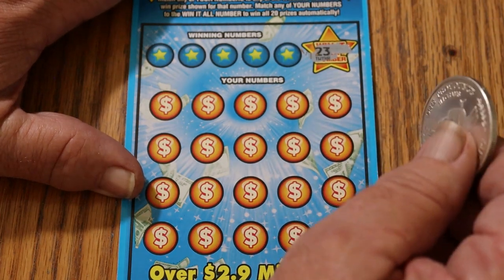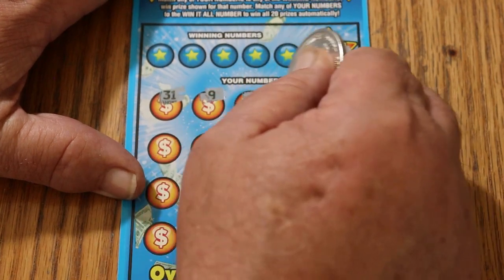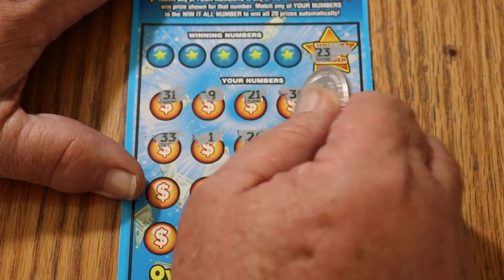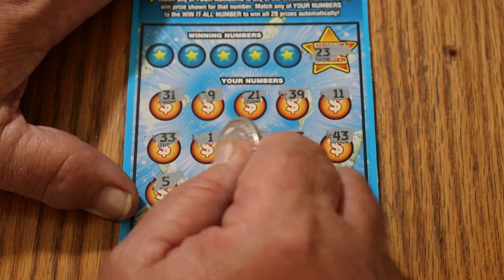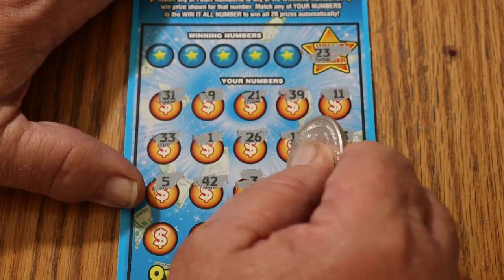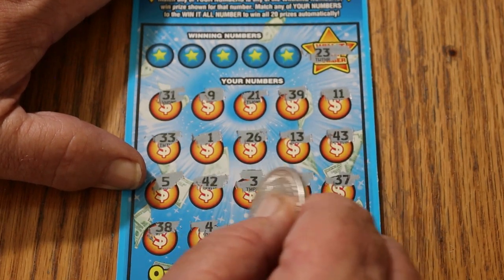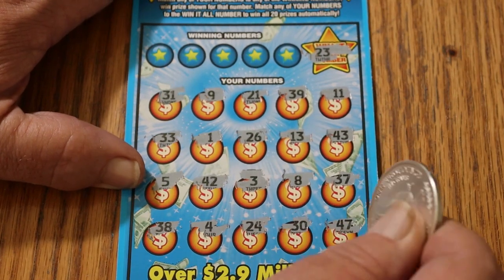23 is the Win It All number. 31, 9, 21, 39, 11, 33, number 1, 26, 13, 43, 5, 42. If we see duplicates, we know we're not going to get it. 3, 8, 37, 38, number 4, 24 — so close. And 30 and 47 in the corner.